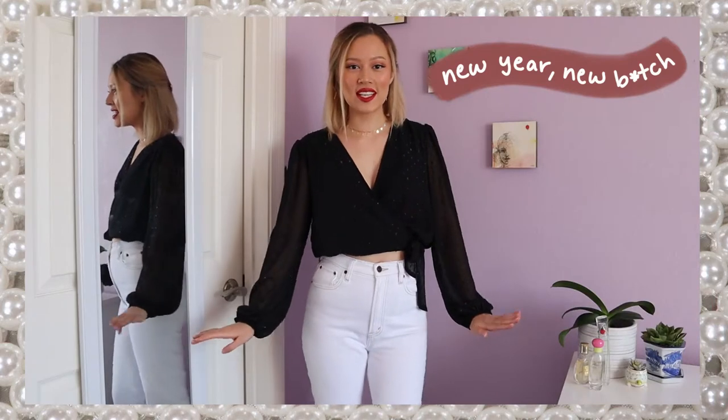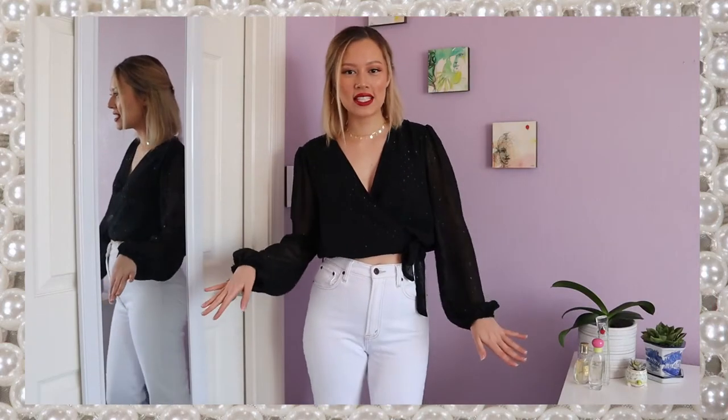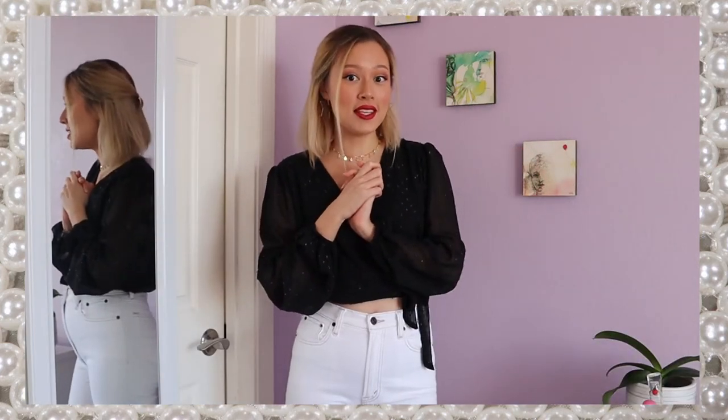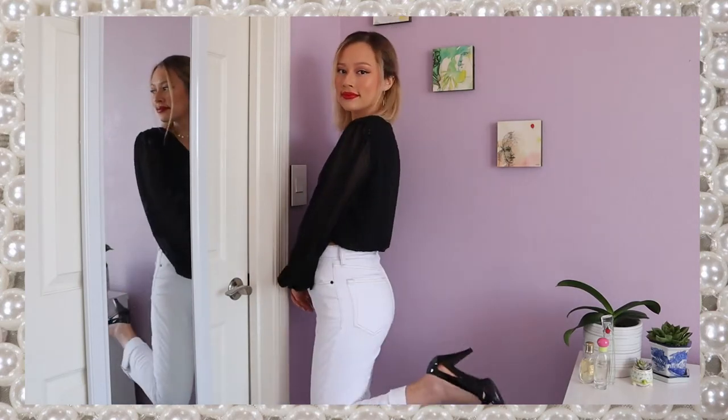So this first outfit is very elegant, very sleek. It's perfect for ringing in the new year, which will hopefully be better than this one. We've got a very neutral and classy combination with the black and white.